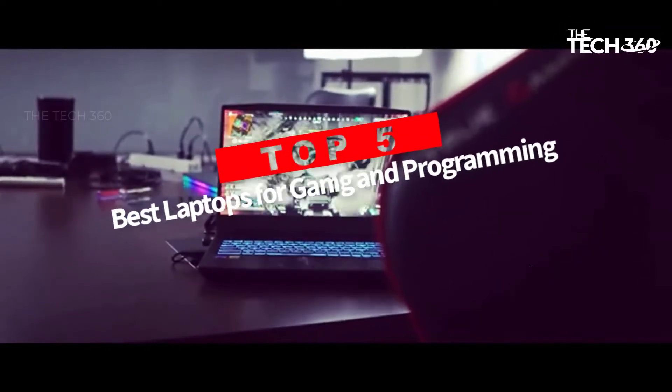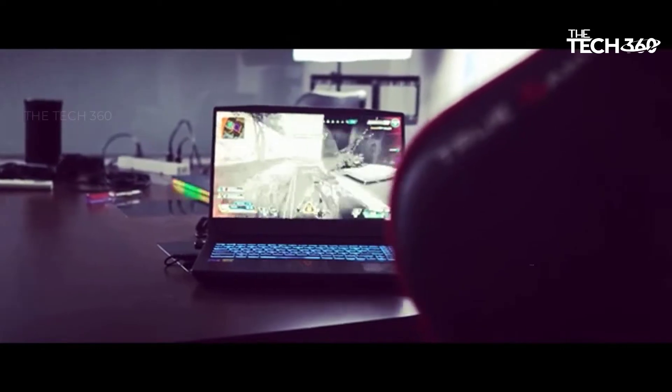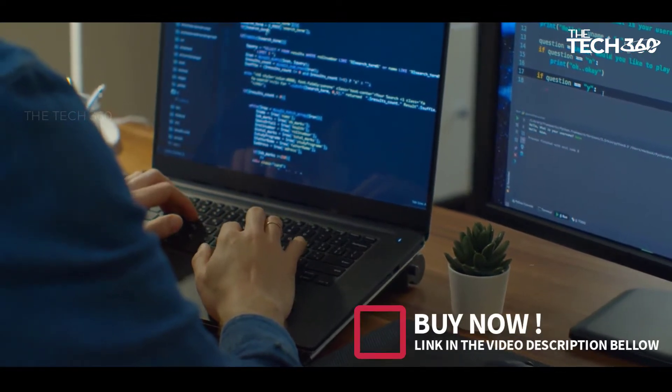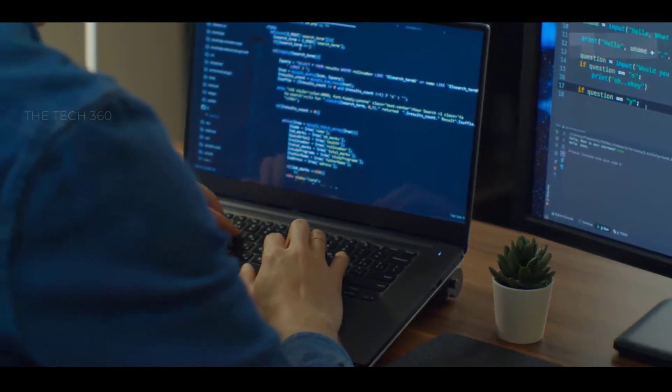Are you looking for the top 5 best laptops for gaming and programming? In this video we will look at some of the best laptops for gaming and programming on the market. We have included links in the description, so make sure you check those out to see which one is in your budget range.